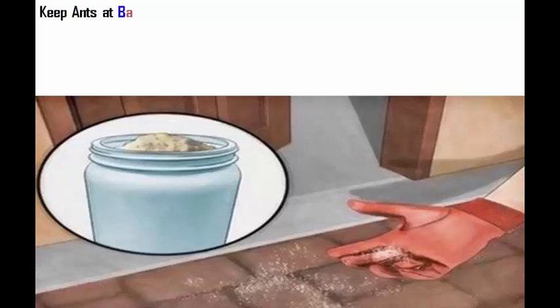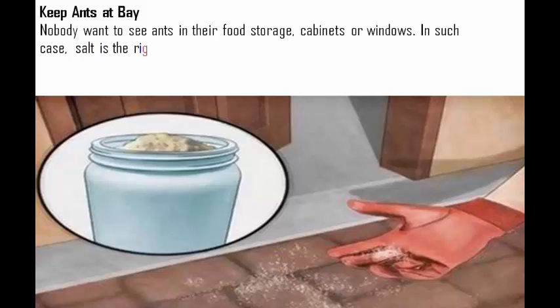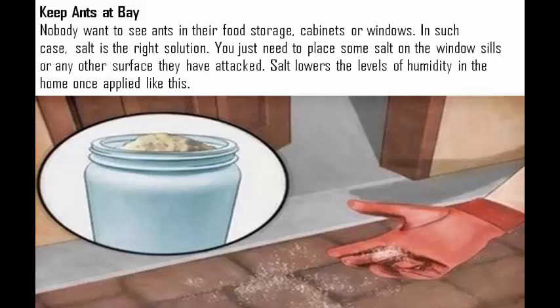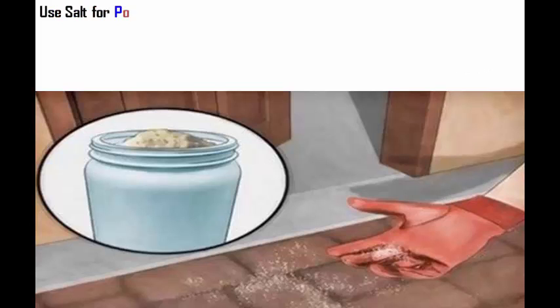Keep ants at bay. Nobody wants to see ants in their food storage, cabinets, or windows. In such cases, salt is the right solution. You just need to place some salt on the window sills or any other surface they have attacked. Salt lowers the levels of humidity in the home once applied like this.